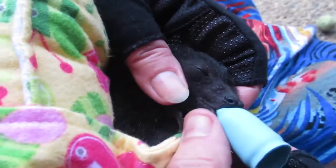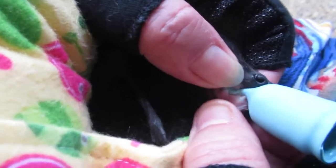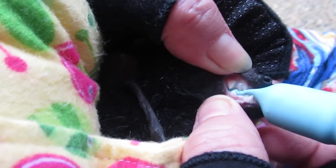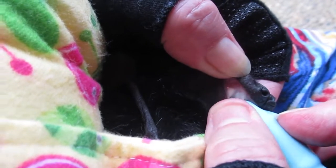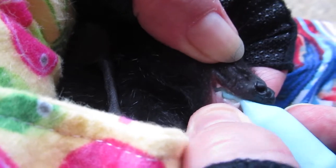So if he cooperates we can have a look at his little teeth. You can see a nice set of teeth there. There's still some in his gums. See the little tiny milk teeth there.